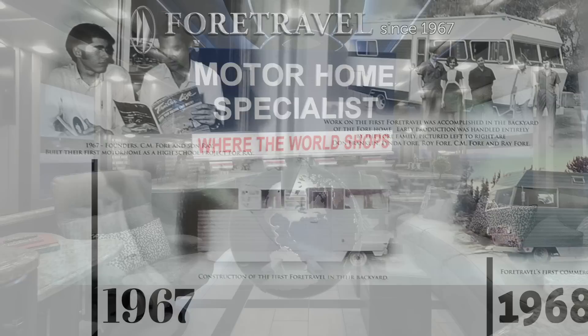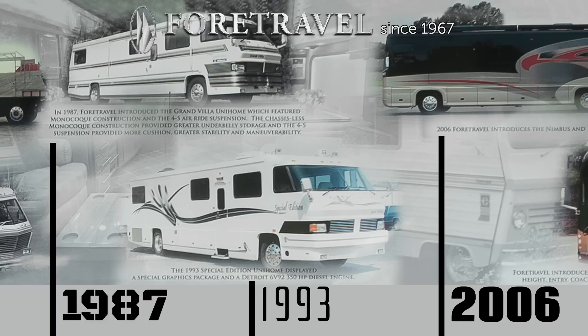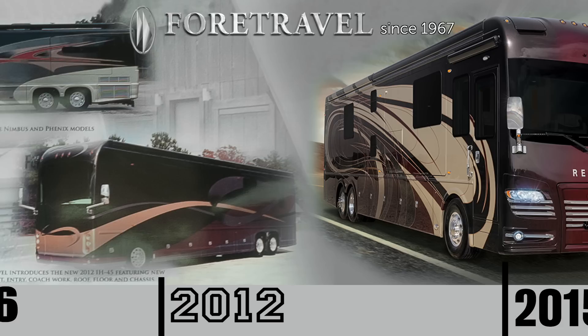For over 50 years, 4Travel has remained the preeminent luxury motorcoach manufacturer in the industry, offering only the finest in coach design, materials, and quality. This legendary coach manufacturer has now infused its more than half a century of coach building expertise into